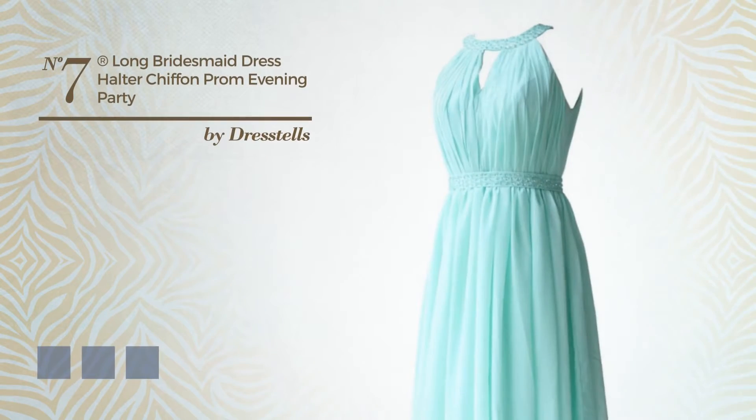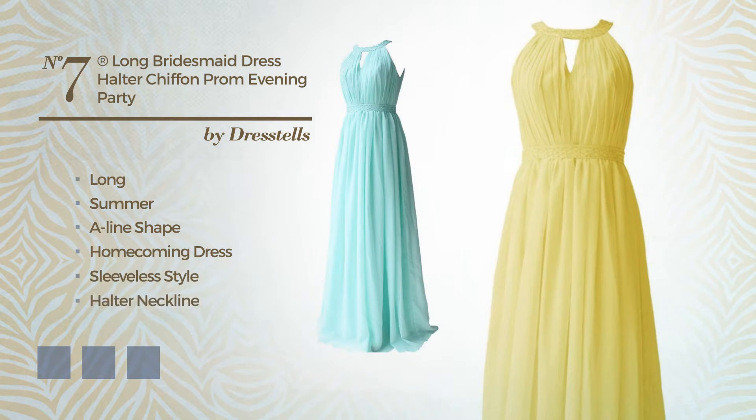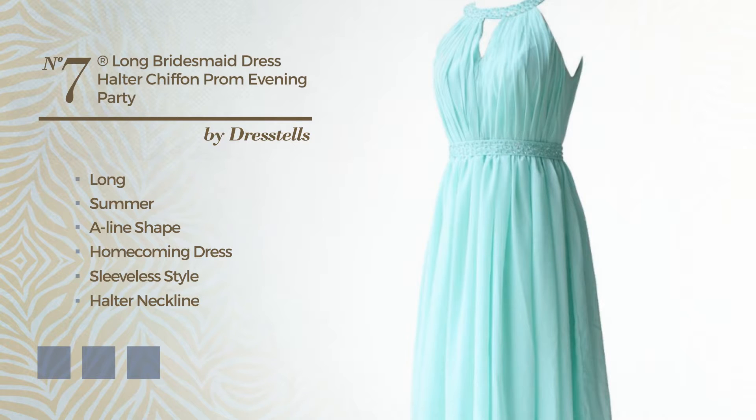Number 7: An Exceptional Long Summer A-Line Homecoming Dress. Featuring sleeveless style with a halter neckline, produced with quickly drying chiffon, decorated with beads. Available in 21 color variations, such as black ink, blue jay, and blue blush.